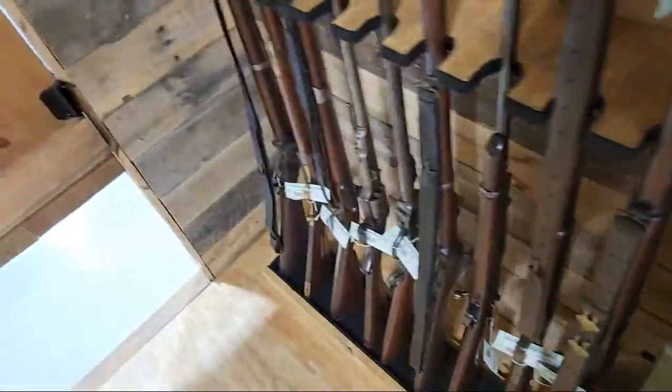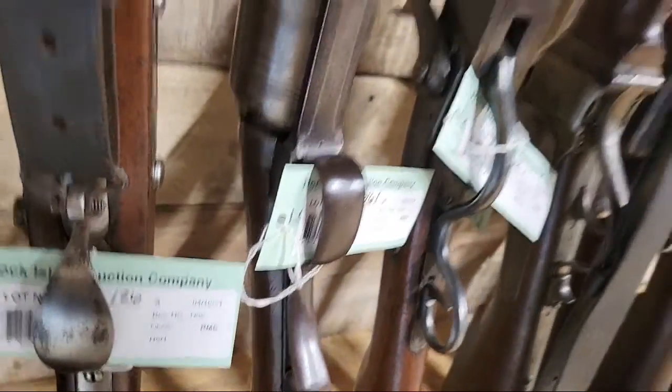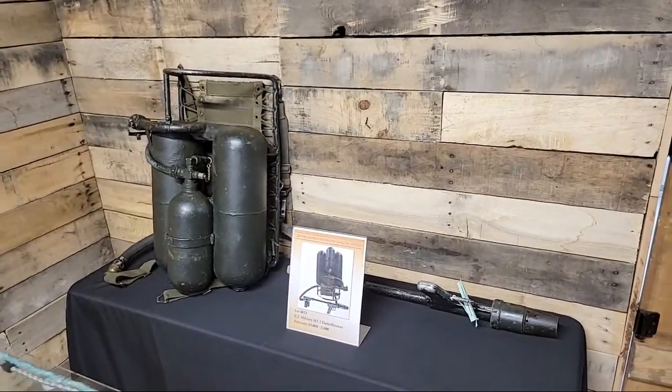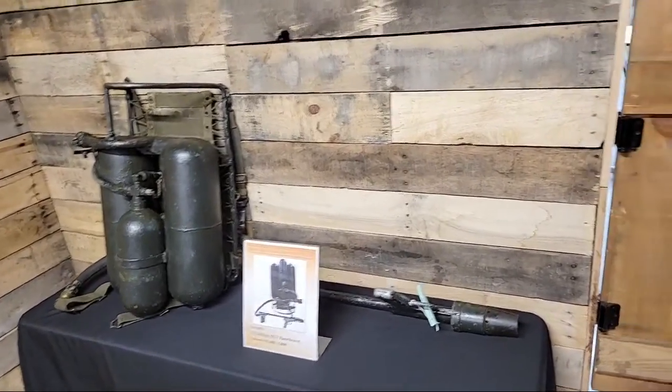There's beautiful Garands back here, and there's that little Paterson revolving rifle — you can pick it up and touch it. It's right next to a grapevine and a Sharps, and you can come and inspect it all. And if you haven't seen our video on the M2-2 flamethrower, we recommend you check that out.